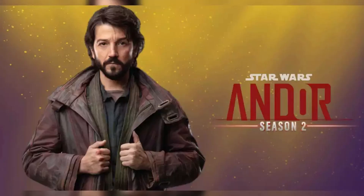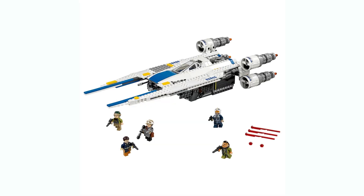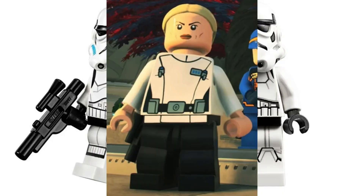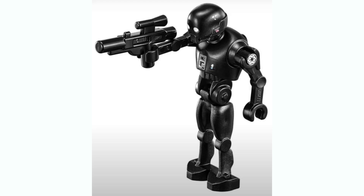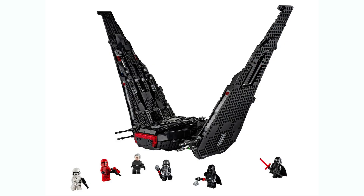Quick addendum with some more leaks revealed just before publishing. The U-Wing is confirmed to be an Andor Season 2 set, coming out in the summer around the show's premiere. It'll be 594 pieces at $70 — not $80 as we thought — with two Stormtroopers, Dedra, K-2SO, and Cassian Andor. The Jango Fett helmet is confirmed at $70. Set 75406, which we suspected might be a midi-scale, has been confirmed as a midi-scale Kylo Ren Shuttle.